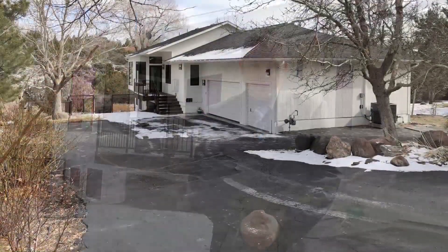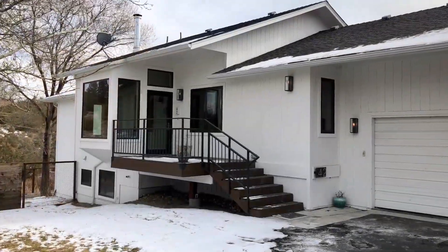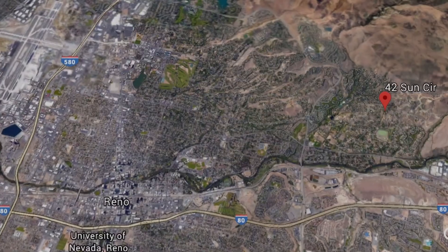Welcome to 4-2 Sun Circle. You're located just outside of Collin Ranch, and when you think class, when you think luxury, you think Collin Ranch.